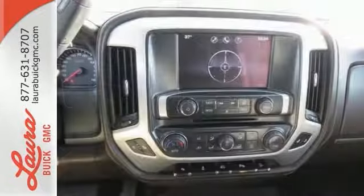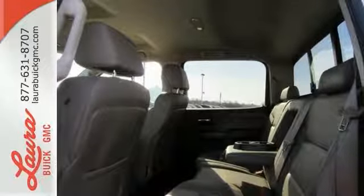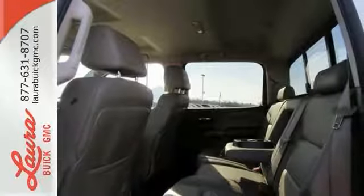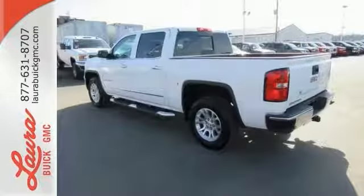It comes nicely equipped with air conditioning, power windows and locks, and fully automatic headlights. Other features include a trip computer and the low tire pressure warning. Put this hard working truck to work for you today.